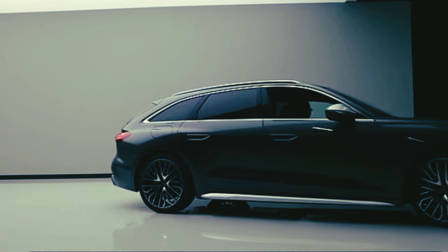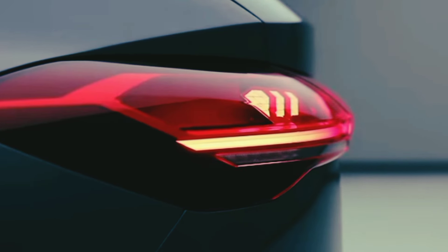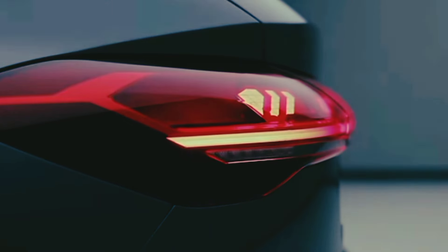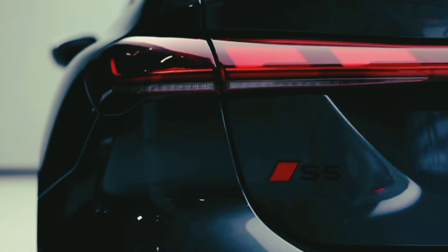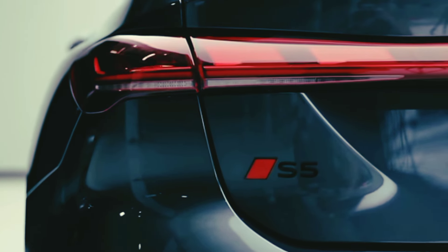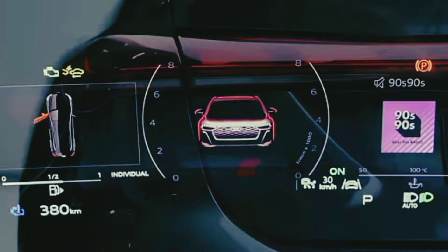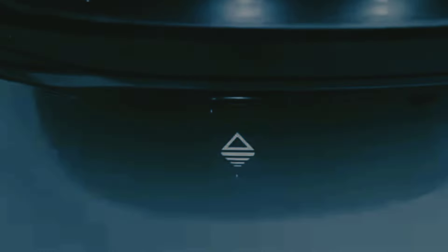The Audi S5 is a compact luxury car available in Premium, Premium Plus, and Prestige trim levels. It packs a turbocharged 3.0-liter V6 engine with 349 horsepower and 369 lb-ft of torque, an 8-speed automatic transmission, and an all-wheel drive system.